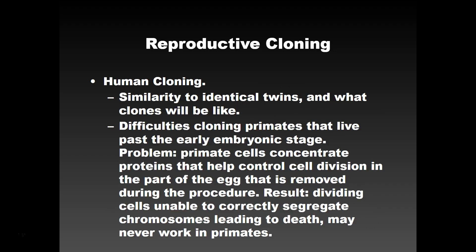Human cloning would look like identical twins, but there are difficulties that come with cloning primates. Primate cells concentrate proteins that help control cell division in the part of the egg that is removed during the procedure. As a result, dividing cells are unable to correctly segregate chromosomes, leading to death. That's why we might never have a human clone.